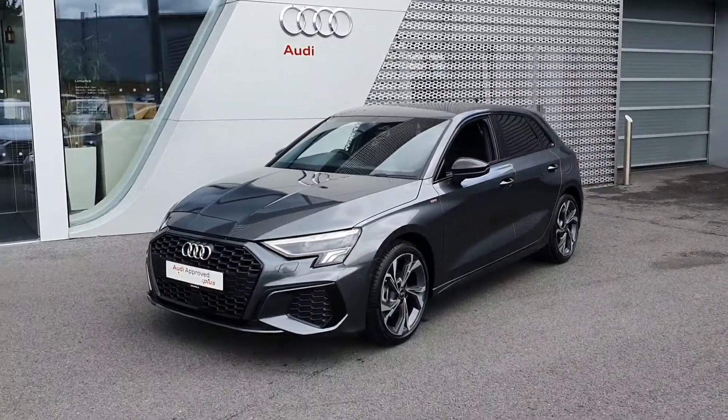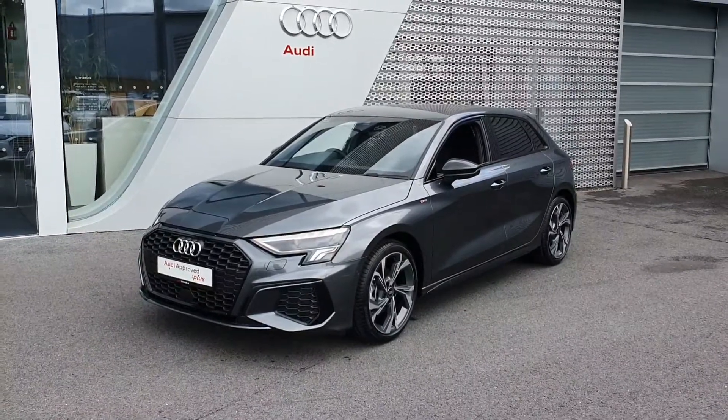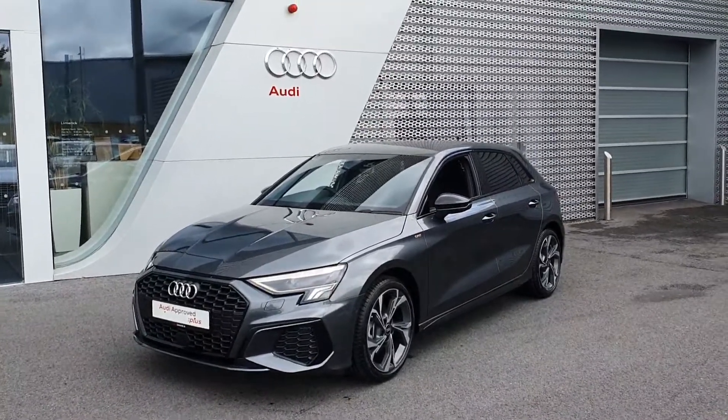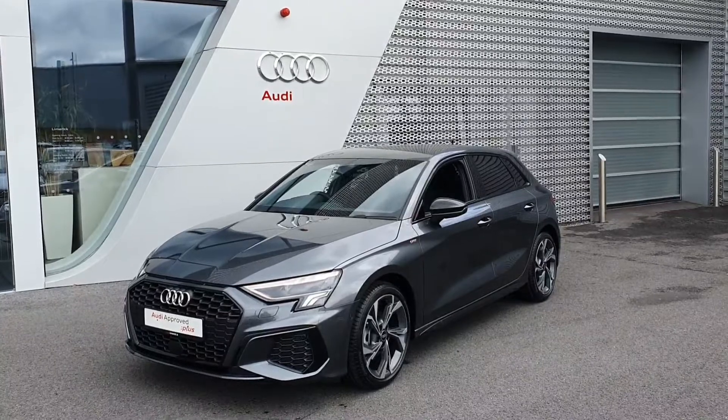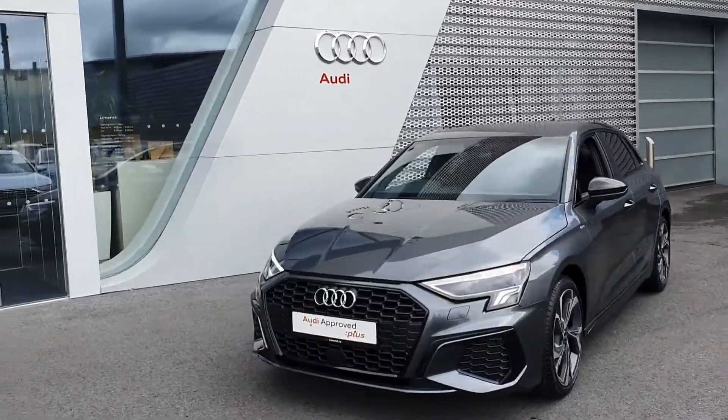Hello and welcome to Audi Limerick online sales. Here we have our 2022 plate Audi A3 Sportback. This vehicle is a 30 TFSI finished in tornado grey pearlescent effect with the black styling package.